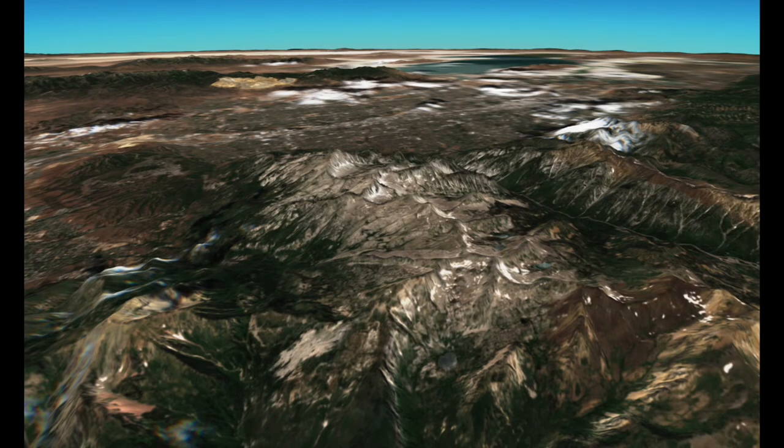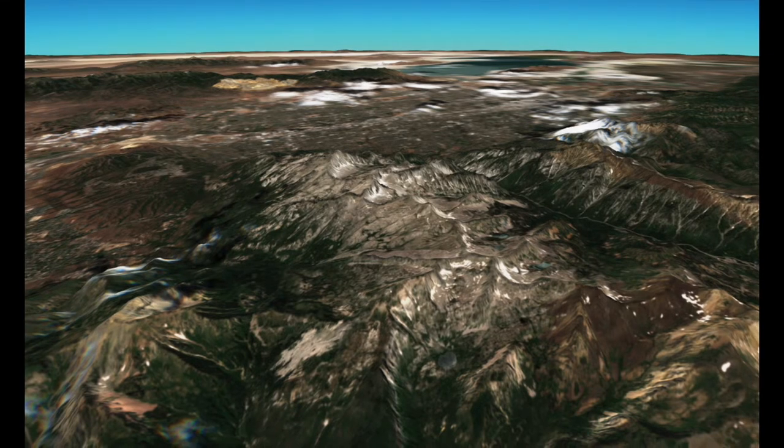These mountains that you see here are the high peaks of the Wasatch Range. One of them is Lone Peak, elevation 11,260 feet. It's one of the taller peaks along the Wasatch Front. These mountains are really important because they capture snow that blows in on winter storms from the west.